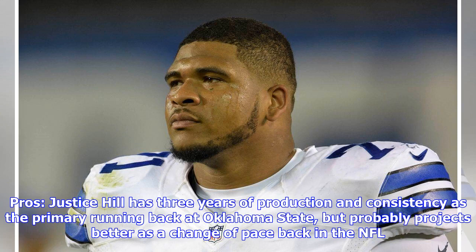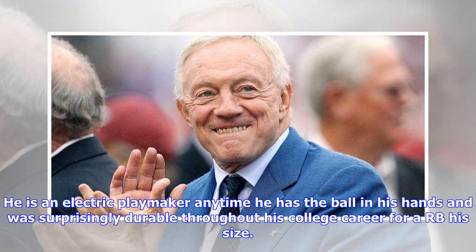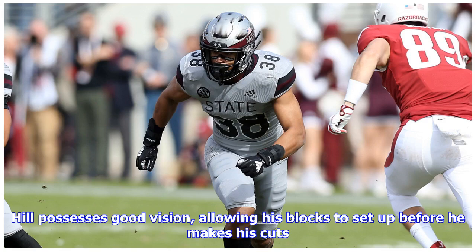Pros: Justice Hill has three years of production and consistency as the primary running back at Oklahoma State, but probably projects better as a change of pace back in the NFL. He is an electric playmaker anytime he has the ball in his hands and was surprisingly durable throughout his college career given his size.